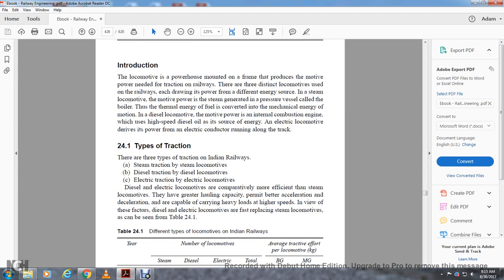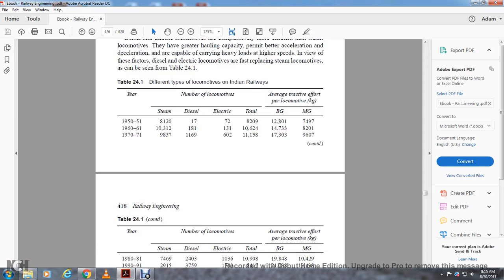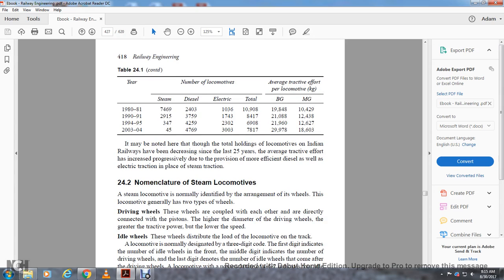There are three types of traction on Indian Railways: steam traction by steam locomotive, diesel traction by diesel locomotive, and electrical traction by electrical locomotives. Electric locomotives are comparatively more efficient than steam locomotives — they have greater handling capacity, permit better acceleration and deceleration, and are capable of carrying heavier loads at high speeds. Diesel and electrical locomotives are fast replacing steam locomotives, and though the total holding of locomotives on Indian Railways has been decreasing over the last 25 years, average tractive effort has increased progressively due to more efficient diesel and electrical traction.